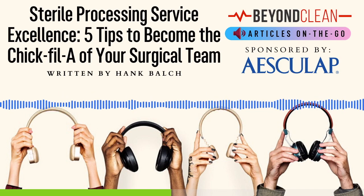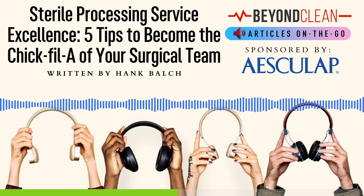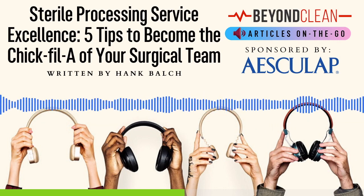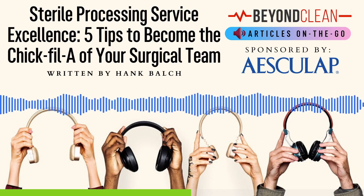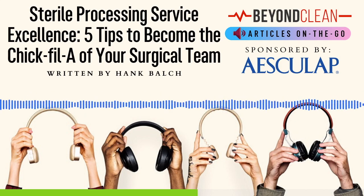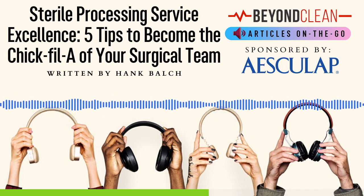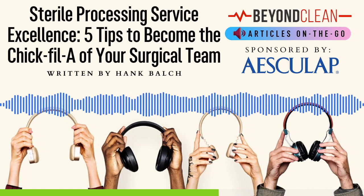Tip 3: Integrate second-mile service into daily expectations. It's one thing to have a quiet OR for the day, which often means that at least nothing huge is going wrong. But even if every case today has all the instruments it needs to go smoothly, that doesn't necessarily mean your customer base is being wowed. What can move someone from being a satisfied customer to a raving fan is what Chick-fil-A calls second-mile service. You must integrate a daily expectation of going beyond what your customer is asking for and key in on the secondary service opportunities that will communicate your genuine care for their quality experience.